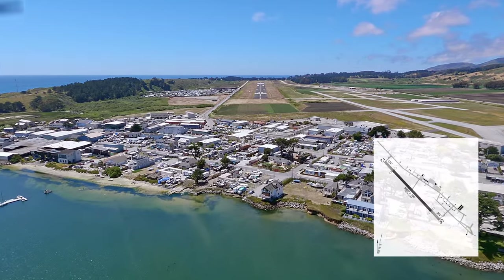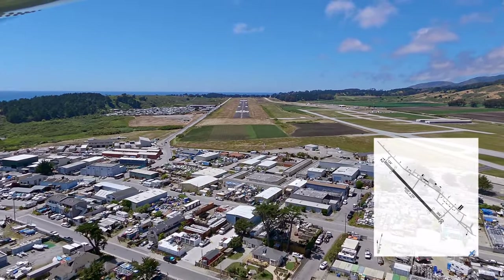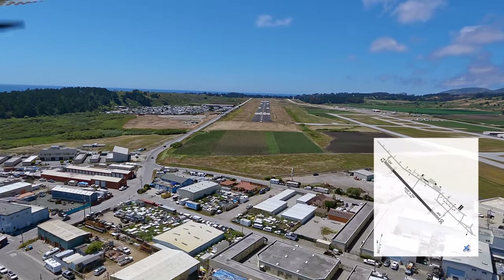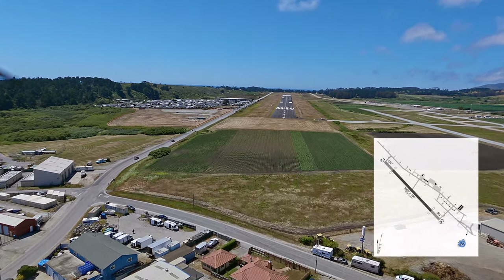Besides being mindful of that marine layer, you also have to worry about winds as it can get pretty gusty along the coast. And don't forget you're sharing the airspace with the original aviators — those birds. Luckily he saw that we were much bigger and faster.